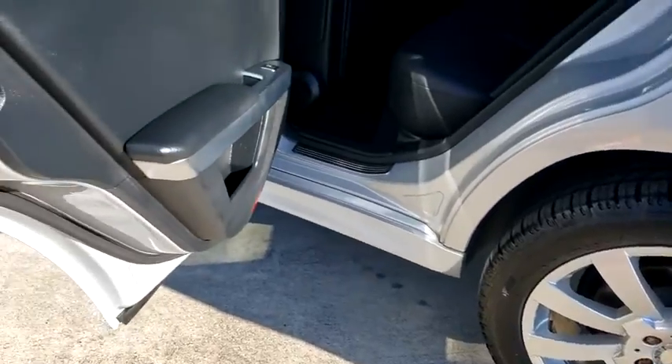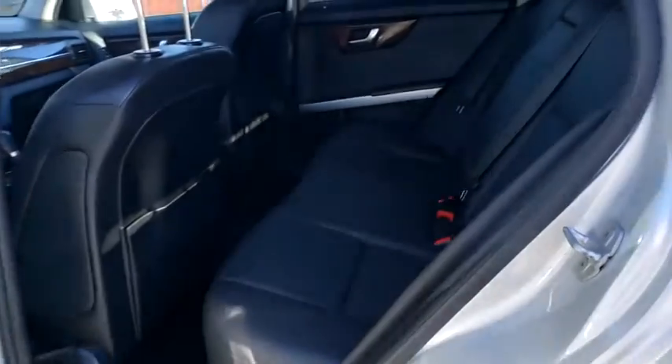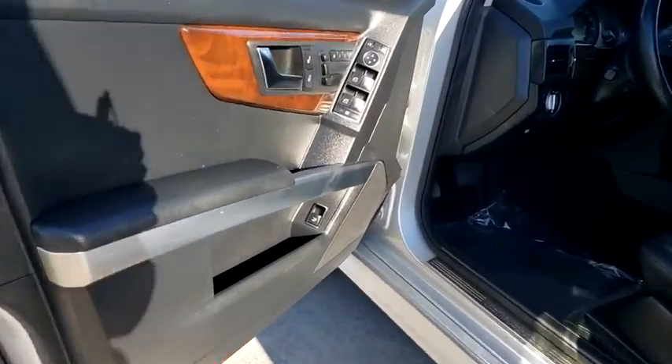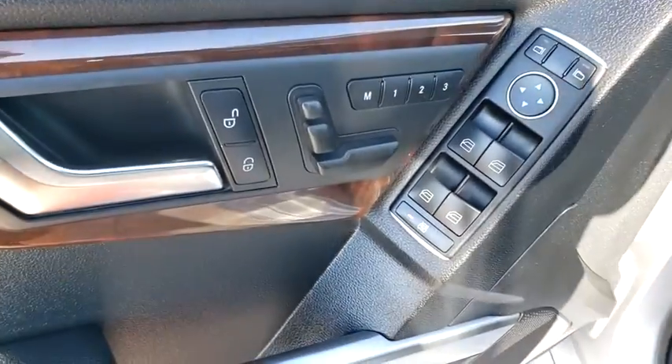AM-FM stereo radio, heated front seat, MP3 player. This vehicle is Carfax certified one owner and qualifies for Carfax buyback guarantee. Come take a test drive today.